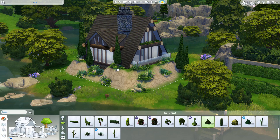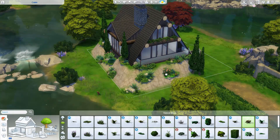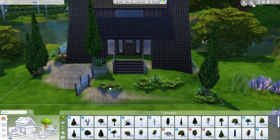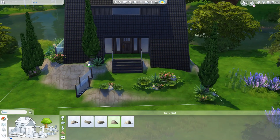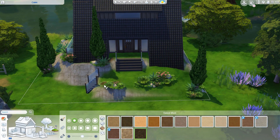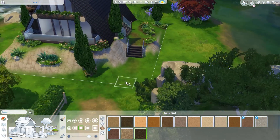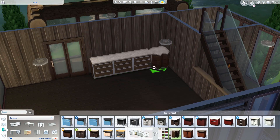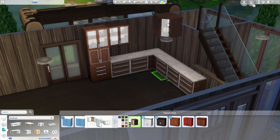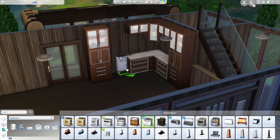These logs - I'm sure I'll get questions about them - they are actually benches from the Outdoor Retreat game pack. If you place this house down without furniture, these benches will be removed, so just keep that in mind. You can replace them yourself if you want to place unfurnished. It was kind of tedious placing these logs but it looks really nice. I hope we get actual log wall pieces in the future.